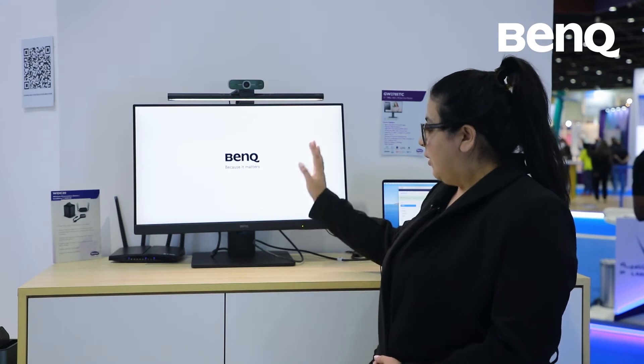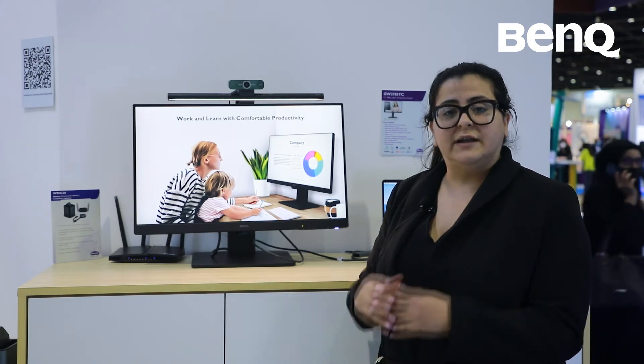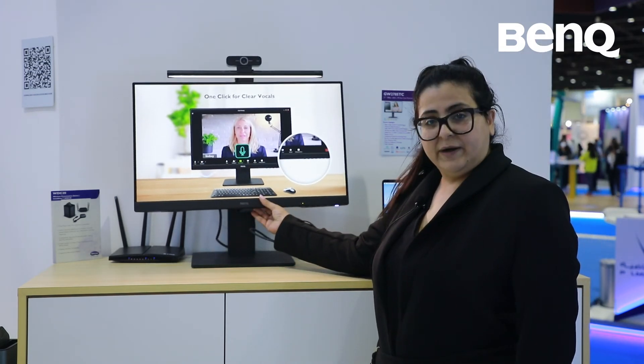The monitor also has a sensor which automatically adjusts the brightness and the color temperature of your monitor based on the lighting around you, so it's a great feature to have to care for your eyes. It also comes with height adjustability, so you can very easily adjust the height of the monitor.